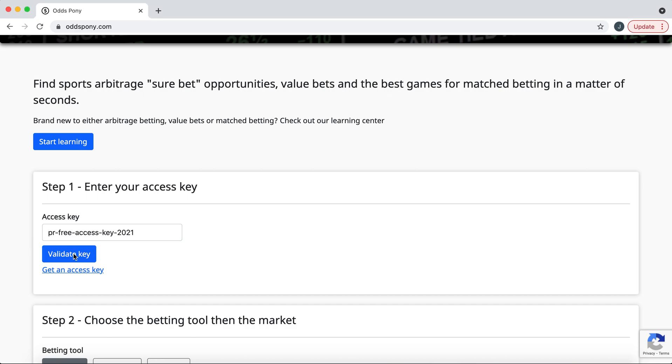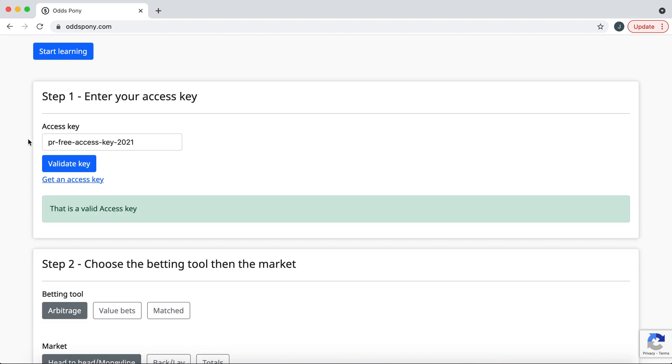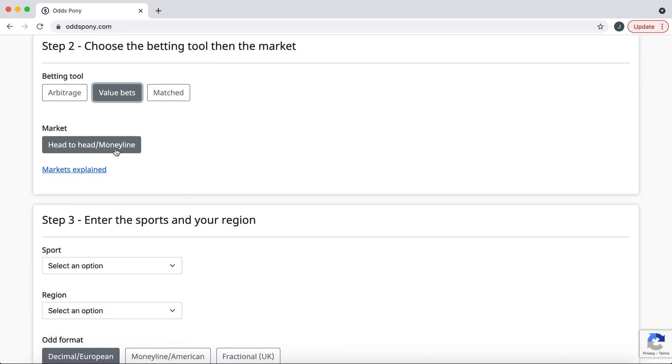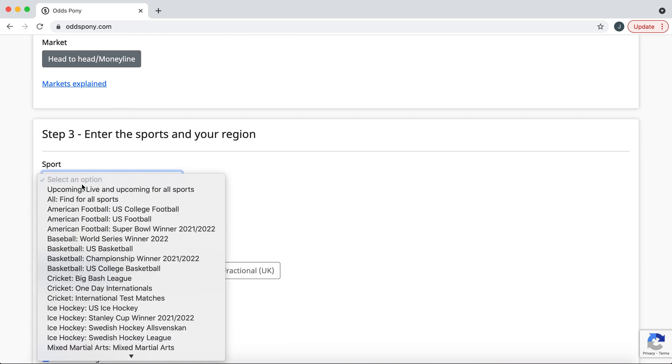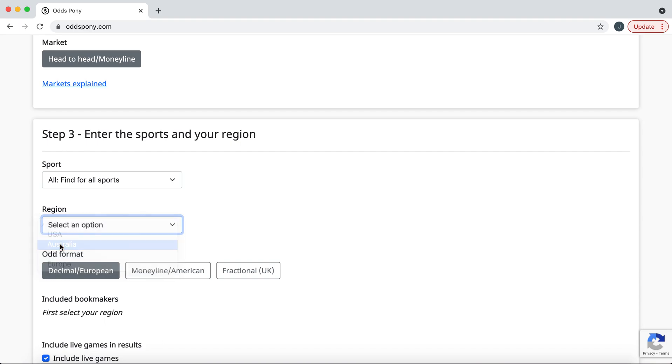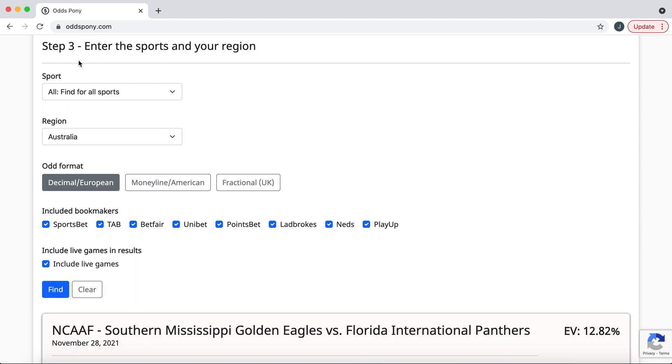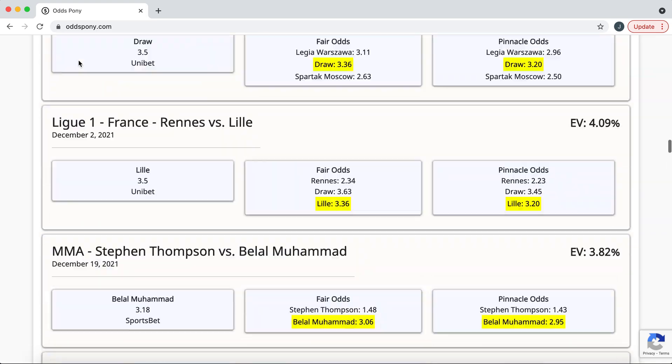So the first thing we need to do is validate our access key and we're going to choose the value bets betting tool, the market head-to-head or money line. Hopefully we'll support some more markets in the future. We're going to go all sports, looking in Australia because that's where I am. This search takes a little bit longer because it has to go over to the EU and check the Pinnacle odds and also check the bookmakers from Australia.